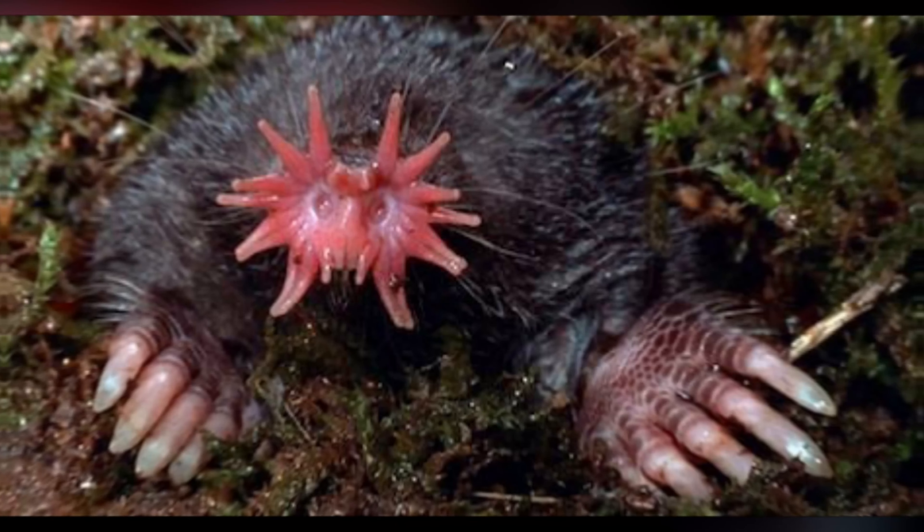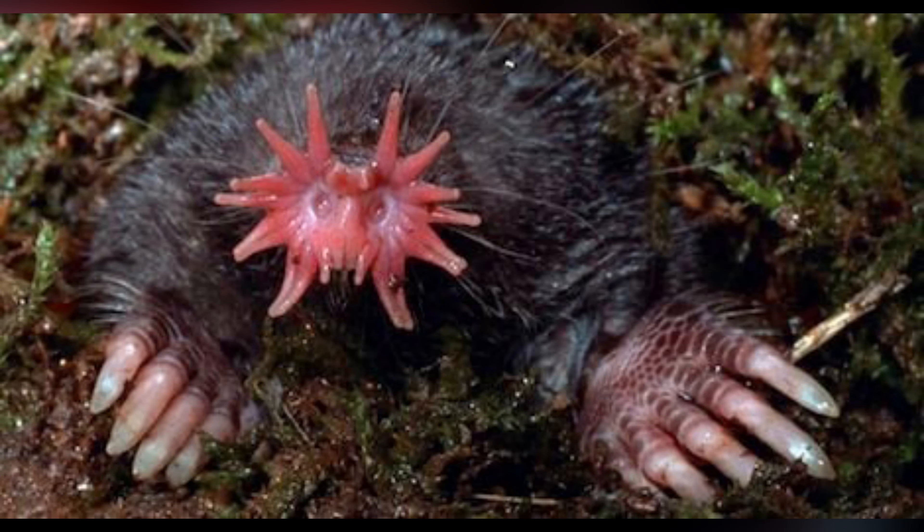These tentacles are highly sensitive to touch, allowing the mole to quickly identify and locate prey in the dark, muddy waters where it lives.